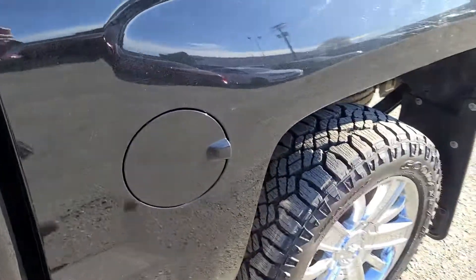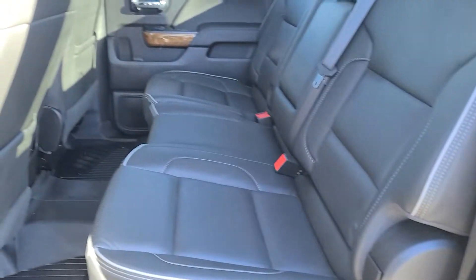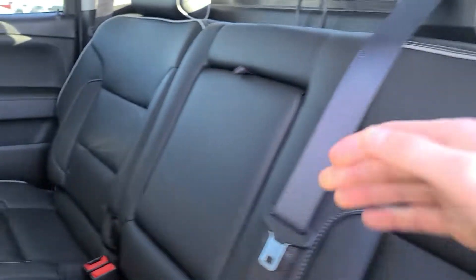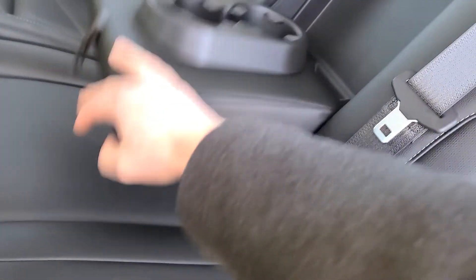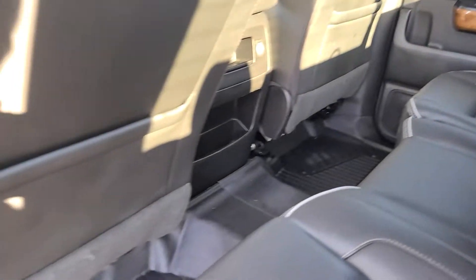Working our way into the back seats — again super clean, super spacious interior back here. You do have a fold-down armrest with a couple of cup holders for rear passengers, and seat-back pockets on both of the front seats.